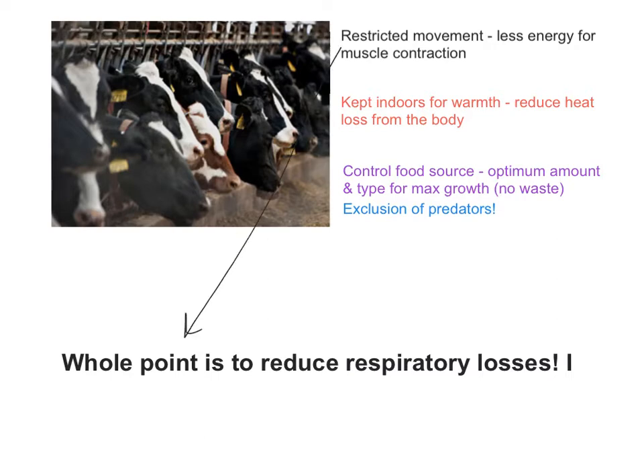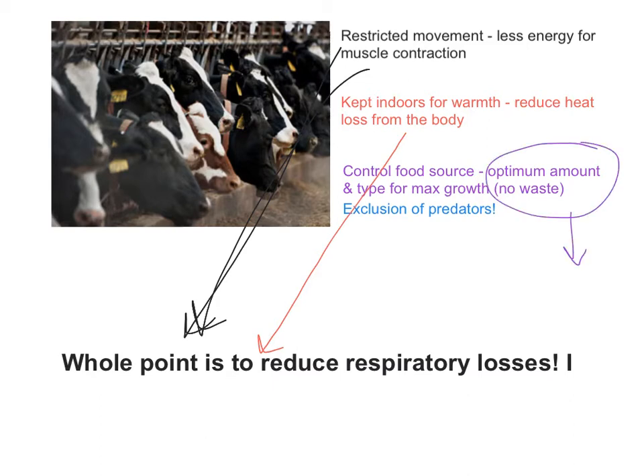It is actually these top two in particular. If you're not doing as much muscle contraction, then you're not going to be doing as much respiration, so less of your biomass is converted. Equally, if you're kept inside it's going to be nice and warm, and there's less requirement for respiration to keep warm - more of the biomass made by the animal eating will stay inside the animal and make it bigger. As for controlling food, most of the food will be efficiently digested and therefore there will be less lost in the faeces.